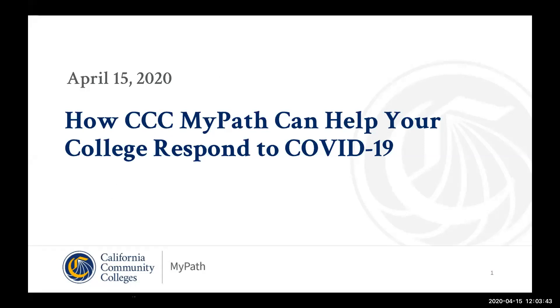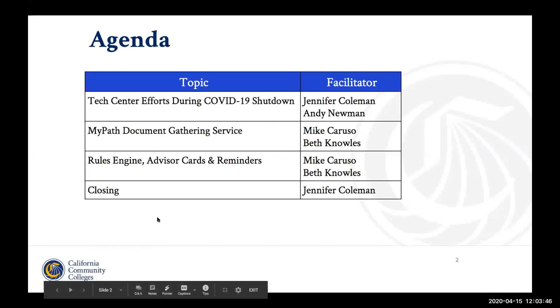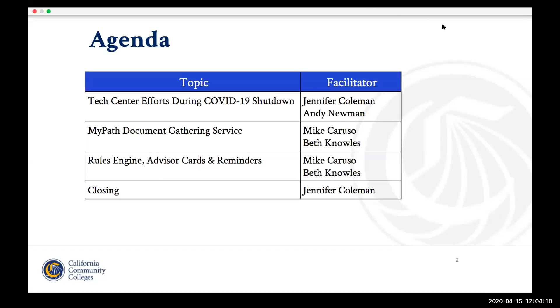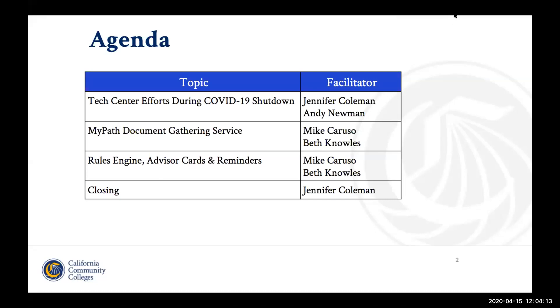We have our team here at the Technology Center presenting today. Our Director of Enabling Services, Andy Newman, is here along with our three college relationship managers. I encourage you to ask questions in our chat as they come up throughout the presentation, and we have our support team that will either answer your question in chat or if it's something that needs follow up, they will make sure that you end up getting that information you need. So we welcome you, we encourage questions, and we encourage those of you who may already use MyPath to assist in answering those questions as well.